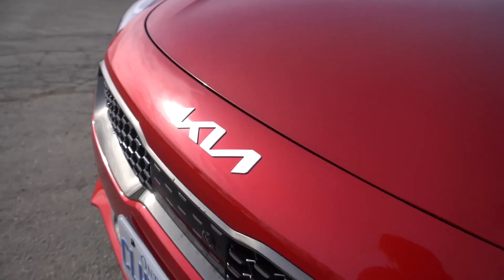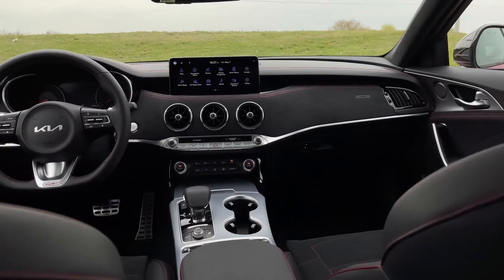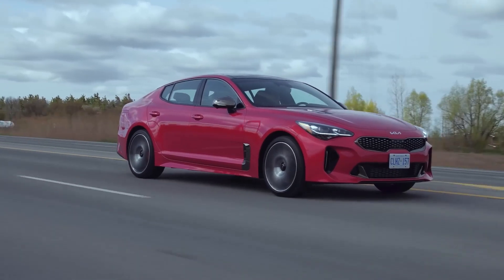Kia Stinger. The Kia Stinger is a stylish, powerful, and affordable sedan that will make you feel like a rock star behind the wheel. The Stinger has a sleek, aggressive design that is sure to turn heads wherever you go.